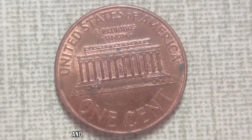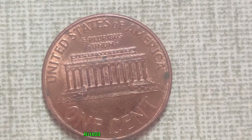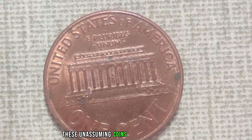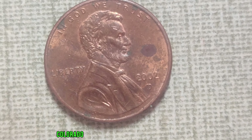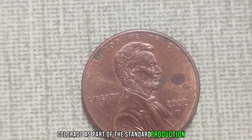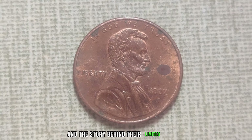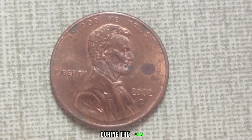So if you happen to come across a 1964 No Mint Mark Lincoln penny, hold onto it tightly, because you could be holding a small fortune in the palm of your hand. Who knows — maybe you'll be the next lucky individual to sell a penny for millions. And that wraps up our exploration of the 1964 No Mint Mark Lincoln penny.